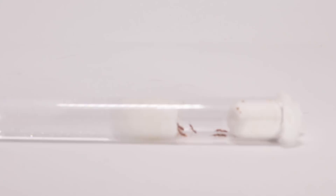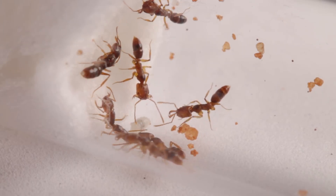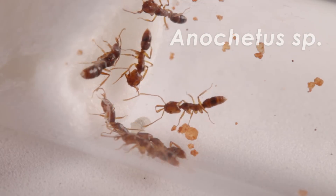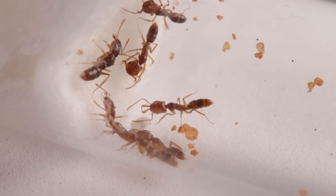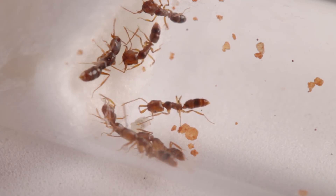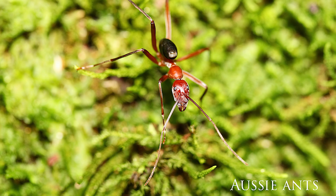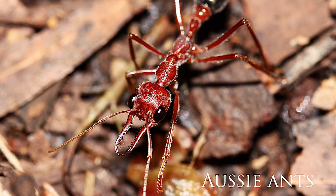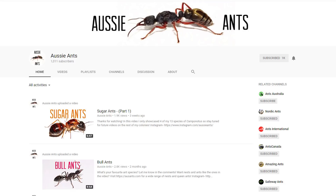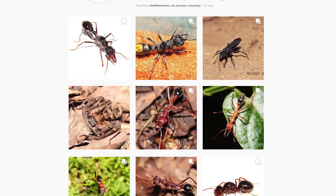Now onto our second colony of trap jaws. These guys are of a different but closely related genus known as Anachetis — a genus mostly found in tropical areas. These guys were found in Queensland by our good mate Riley over at Aussie Ants. Queensland is a hot spot for ant diversity, and so there they keep and document a vast variety of species. I highly recommend checking them out on their YouTube channel and Instagram page — I'll leave the links in the description below.